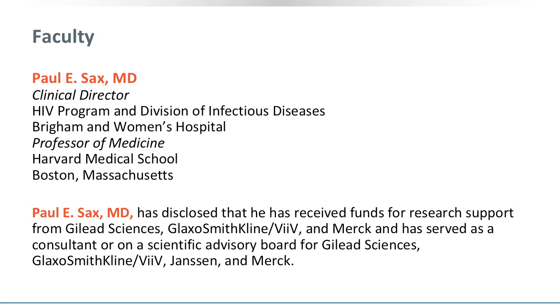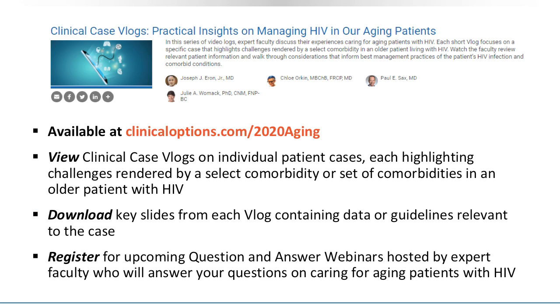This vlog was recorded by Dr. Paul Sachs. Please note his disclosures on this slide. This vlog is part of a comprehensive educational program on caring for aging patients with HIV. You can gain CME, CE, or CPE credit for viewing these vlogs and download the slides by visiting our website, clinicaloptions.com.